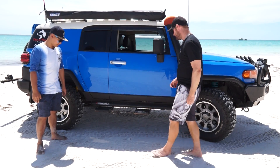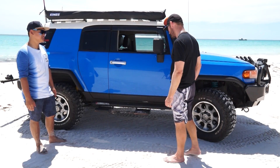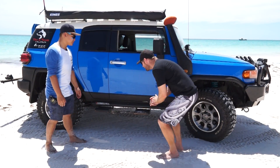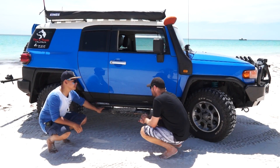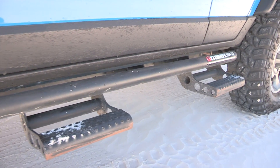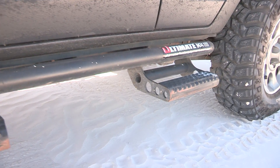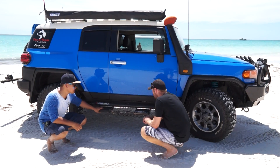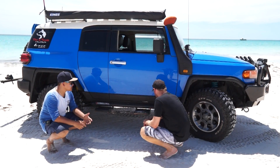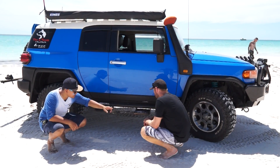These are the stock rock sliders that come with the FJ, but I've added additional side steps from Pure FJ over in the United States — they just bolt onto a couple of holes on the factory rock sliders. You can unbolt them if you want, but I leave them on because they protect the panel. They take the first hit when I slide into a rut — you can see it's bent and scratched from use.